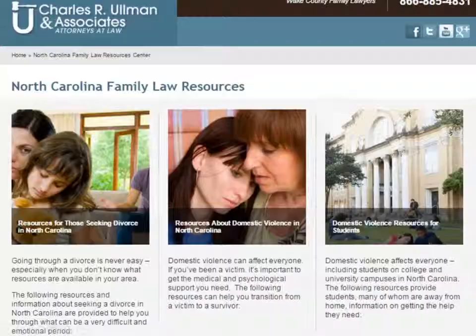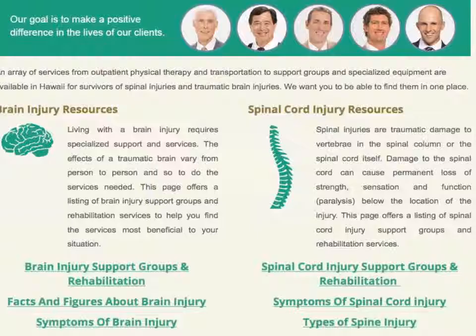There are good signals to people who visit this page that this firm is knowledgeable on the subject, trustworthy, and able to represent them well. Another example is Charles Allman and Associates, a Raleigh, North Carolina firm and also one of our clients. This page contains over 30 links to other informative pages on the firm's site about relevant family law topics. It has an attractive, well-organized design — great for search engine visibility and user experience.